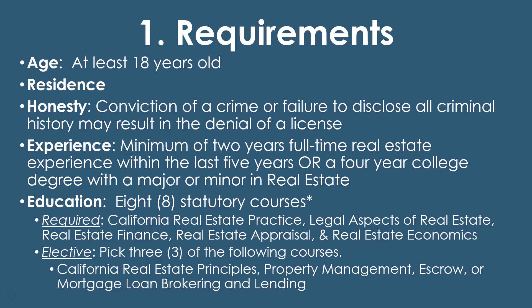Even besides experience or the degree, you still have to fulfill the education requirements, which are eight statutory courses — just a fancy word for pre-licensing courses. You have to have: California Real Estate Practice, Legal Aspects of Real Estate (real estate law), Real Estate Finance (it has to be real estate finance, not general finance), Real Estate Appraisal, and Real Estate Economics. For the economics requirement, macro or micro economics, as well as an introductory general economics course or a general accounting course, will also fulfill this. Those are the five mandated courses.